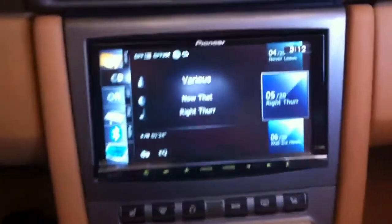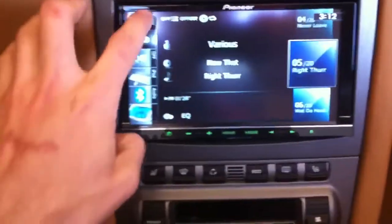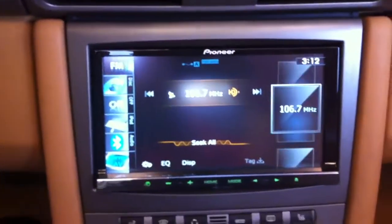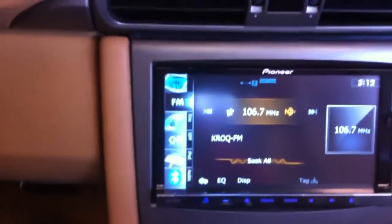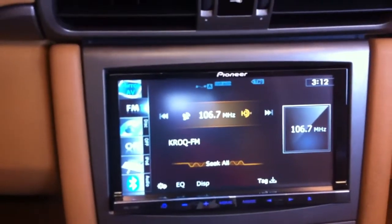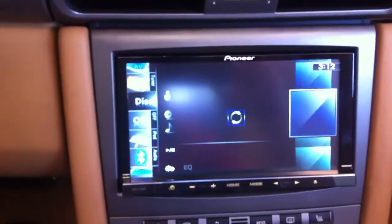So this is the new Z130. Full touch screen, built-in HD tuner now for better sound listening and tagging capabilities. You have three FM bands, one AM band. You have CD, DVD, MP3 player.